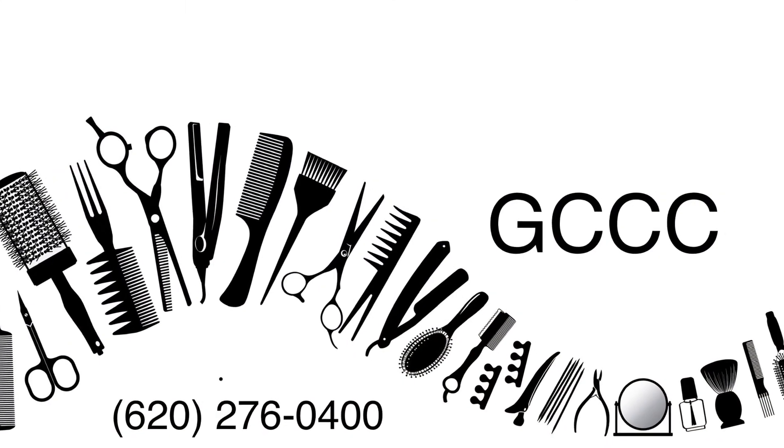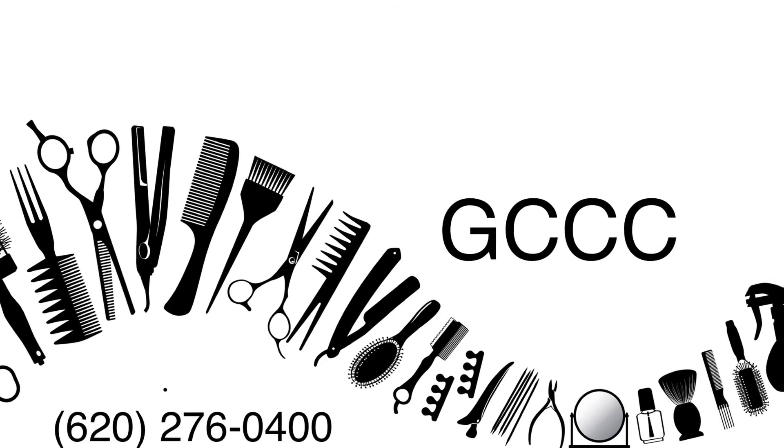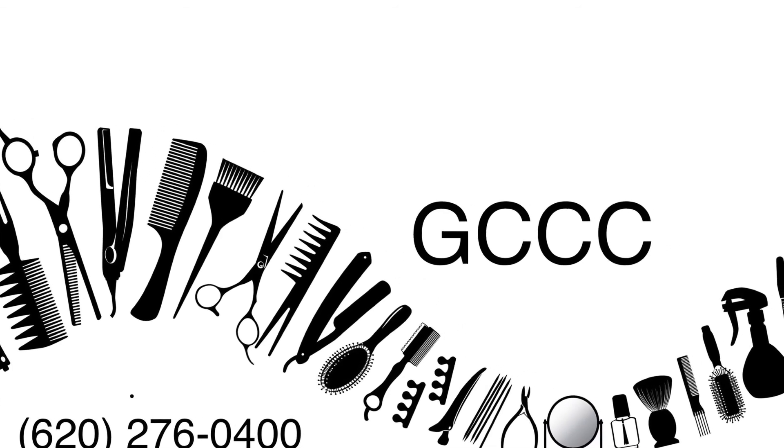Make sure to call 620-276-0400 if you are interested in buying product or making an appointment today.